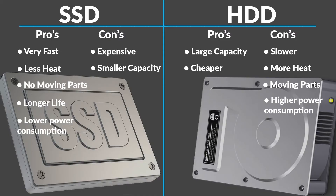Looking at the graph between the two, starting with the SSD — for pros, they are very fast. They generate less heat because there are no moving parts, which in turn increases their lifespan and of course lower power consumption. But all at the cost of being very expensive and a smaller capacity than a traditional hard drive.